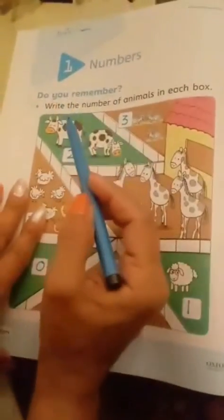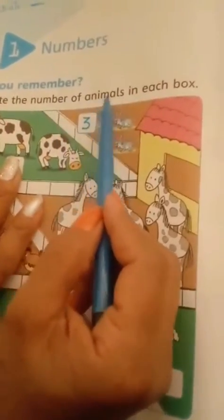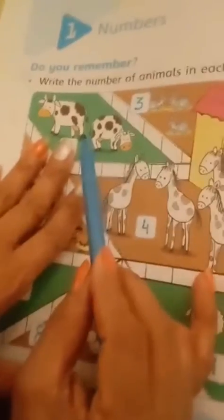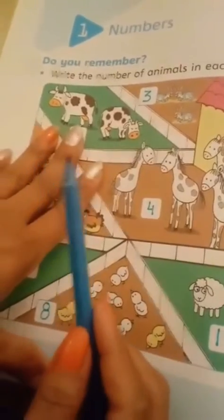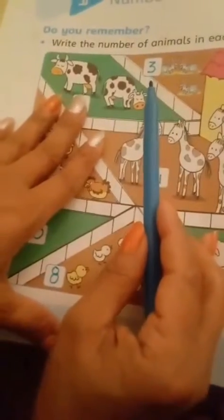Do you remember? Write the number of animals in each box. Look at the animals: this one has two animals, this one has three, this one has four, this one has five, and this one has one. These are called numbers.